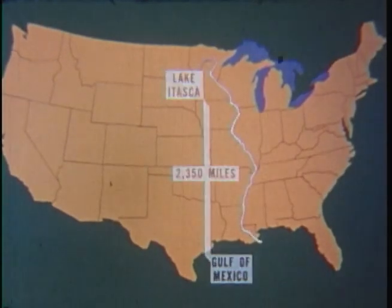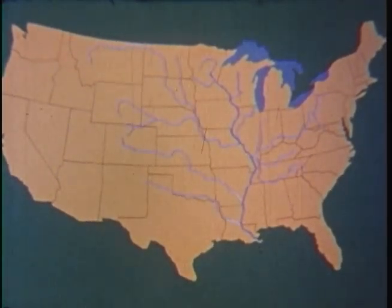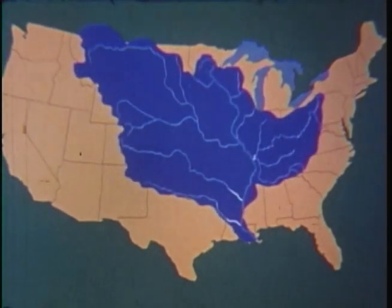Along the way, the Mississippi and its tributaries draw water from 31 states, draining 40% of the United States and 13,000 square miles of Canada, serving as a drainage for over 1,244,000 square miles of land.